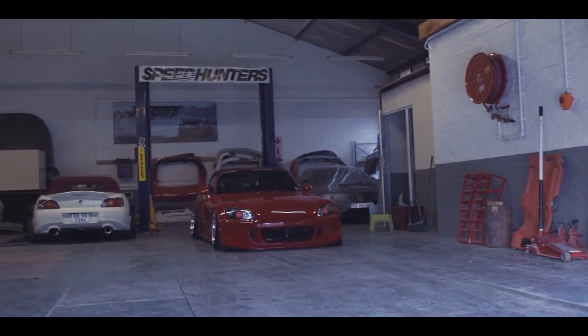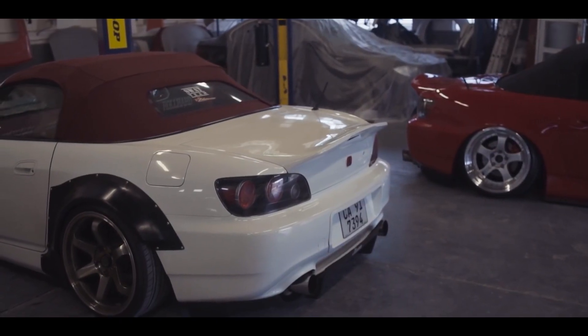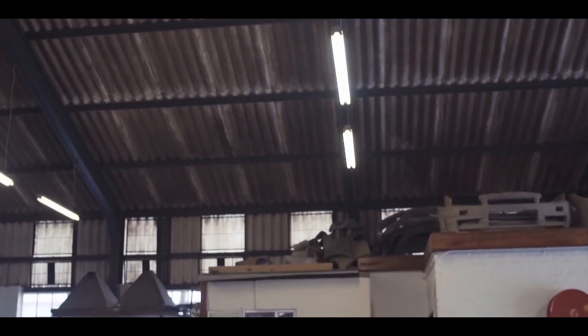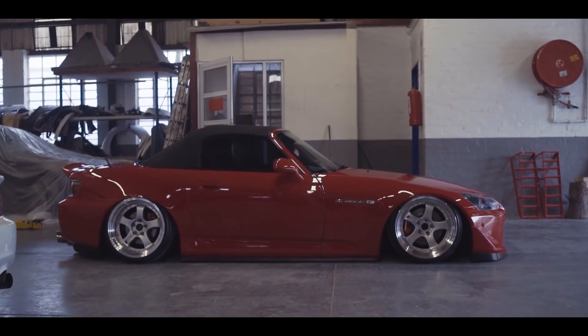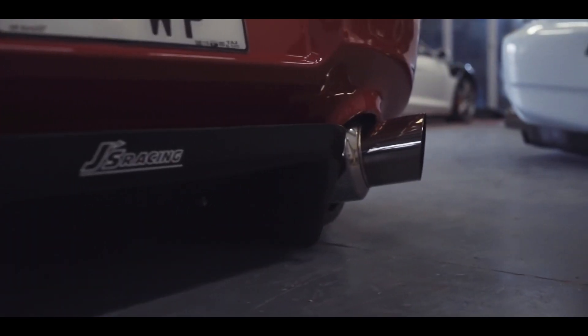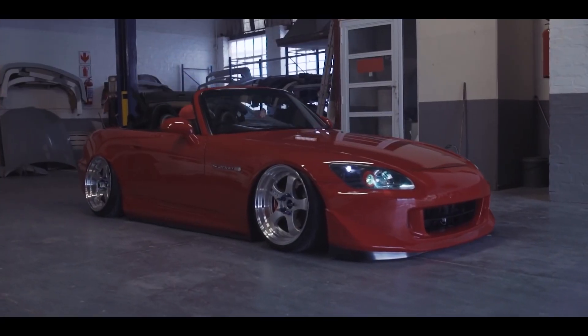With a power output of 234 horsepower and approximately 161 lb-ft of torque (218 Nm), the F20C engine propelled the S2000 with great acceleration. The engine was paired with one of the best six-speed manual gearboxes available and a Torsen limited-slip differential.